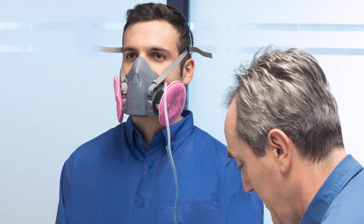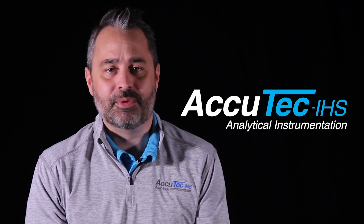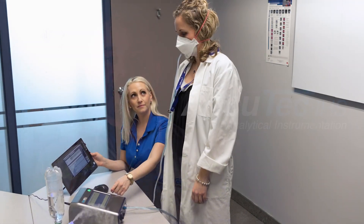Our founders and consultants have over 75 years of combined respirator fit tester experience. So we knew early on that we would use the CNC method, which allows a respirator to be tested in a dynamic manner.